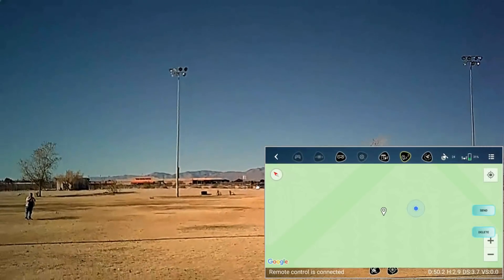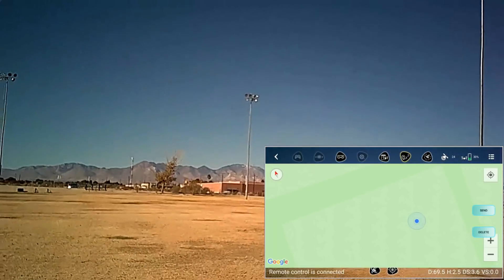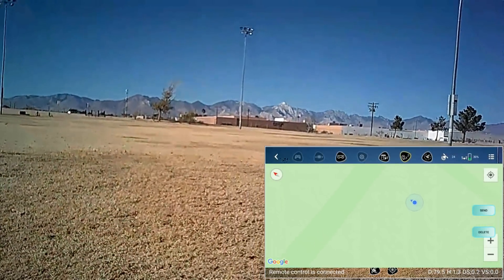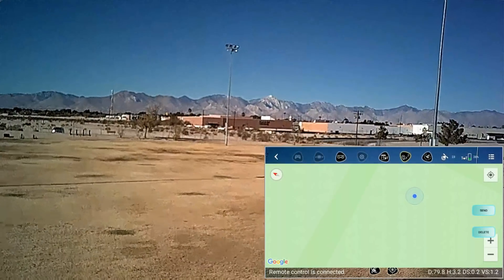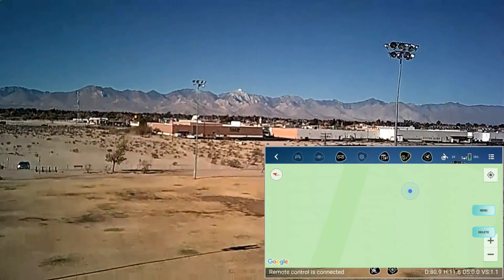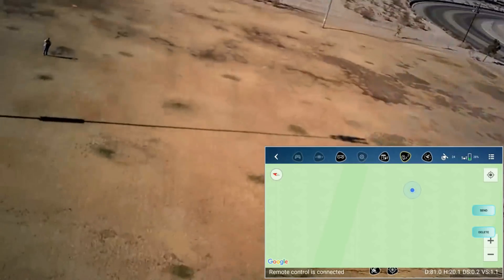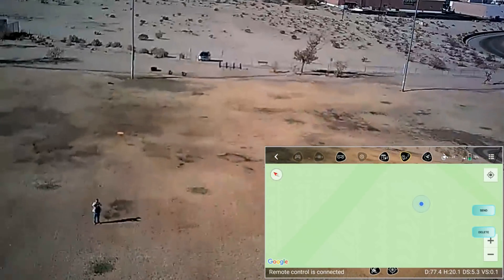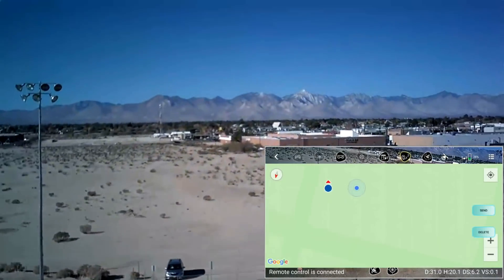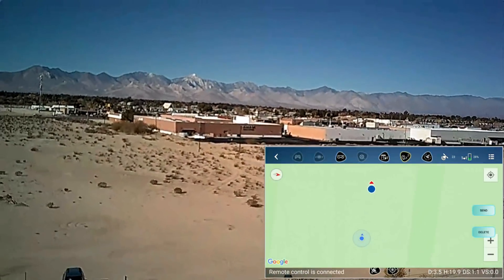Trying to pull it back by deleting the waypoint and selecting return to home. It climbs up — to about 20 meters, I'm guessing — and then does the return to home, flying back from where it was. So the waypoints actually work: you just draw a waypoint, hit submit, and it flies there. Pretty cool.